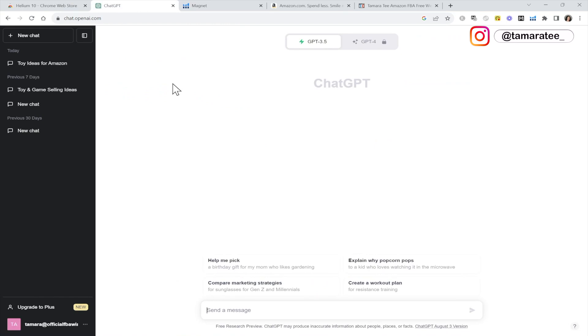Second, you need ChatGPT. Go to google.com, type in ChatGPT, and register for a free account — it is 100% free to use. ChatGPT is like an online robot. For those of you who have never heard of it before, it basically helps you with everything and anything. Down here it says 'send a message.' This is where I show you how to find winning product ideas in under 60 seconds.